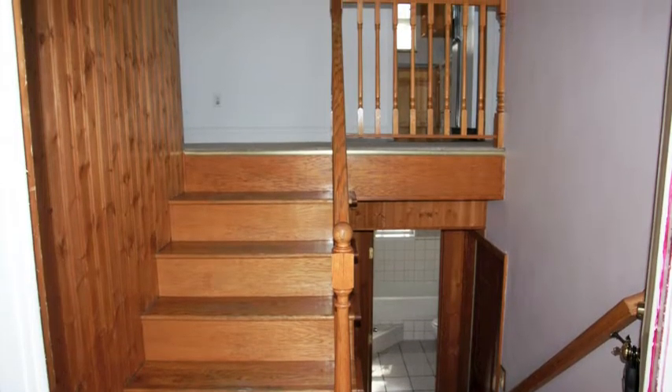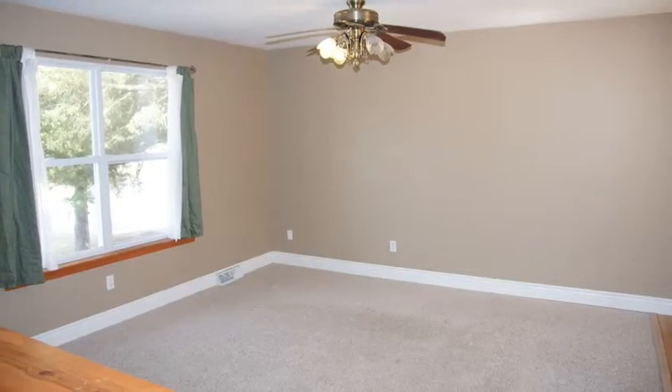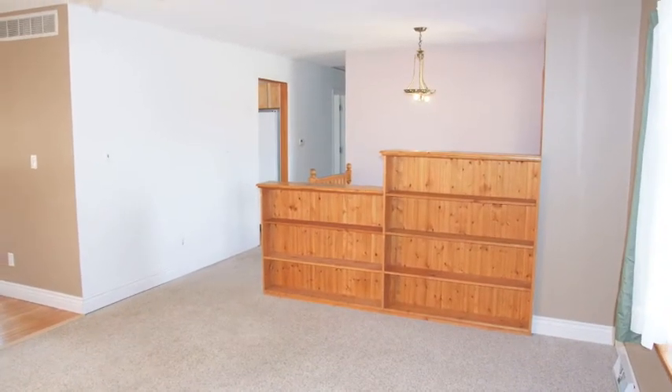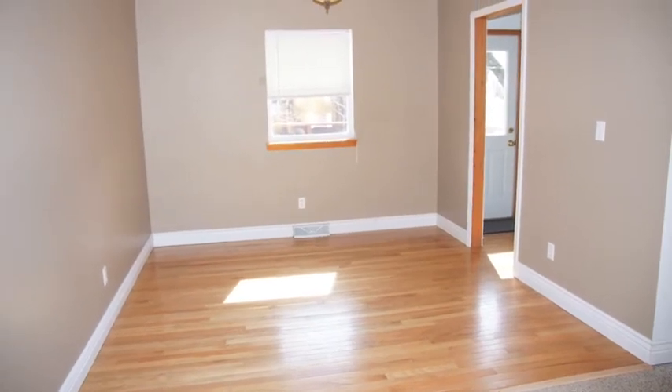As we step into this split foyer, first notice the wood entryway. Here's our upper level living room — notice how roomy and spacious this is. Notice this custom wood shelving. This living room just naturally flows into the formal dining area. Don't miss this beautiful wood flooring which flows from here all the way into the kitchen.